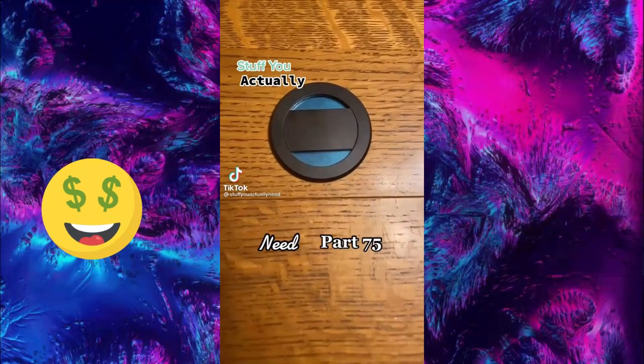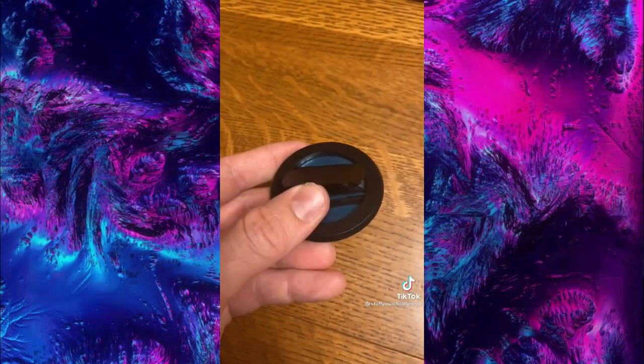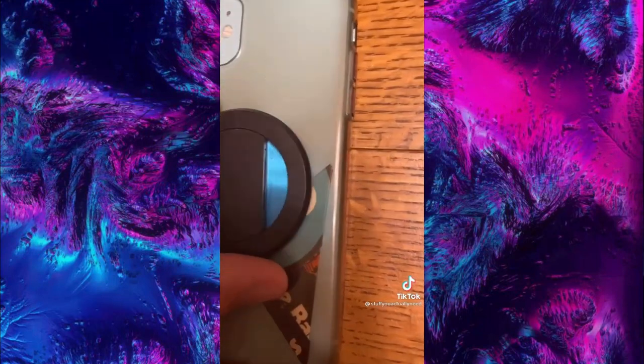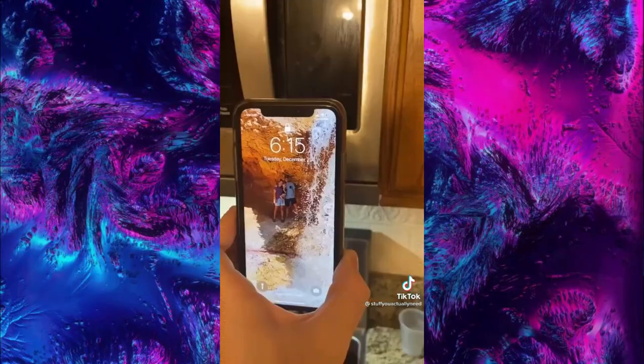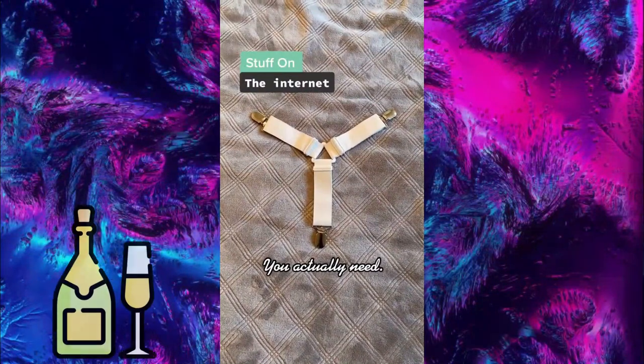Stuff you actually need — this is my magnetic phone ring holder from Amazon, and it's way better than a pop socket. Just stick it on your phone with the adhesive back wherever you want. You can use it to hold your phone, stand your phone up, and even attach it magnetically to anything — like a microwave, car stand, or really anything.